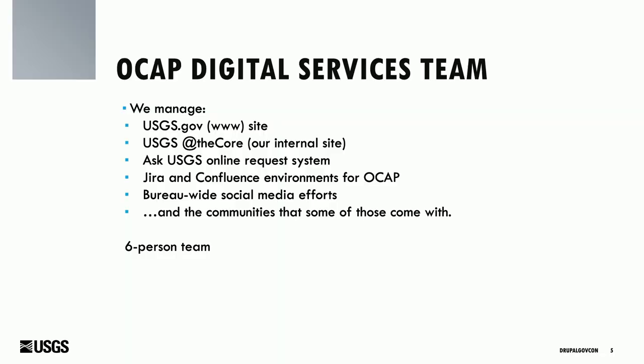Specifically, I'm on our digital services team. We manage our public-facing and internal sites — both are Drupal, and we're going to Drupal 10 this month, probably in the next few weeks. We manage our back-end request system for the public. We also manage our JIRA and Confluence environments within our office, and we're responsible for our bureau-wide social media efforts. Since 2007, I've been the social media lead for USGS — in about four days, I will no longer be that lead, but we'll have another person coming on board.